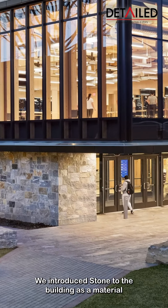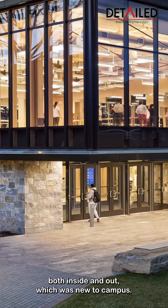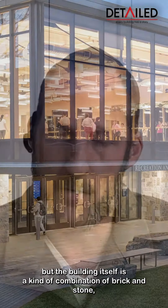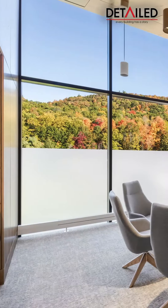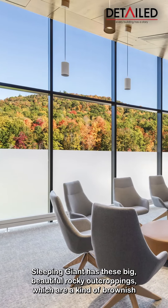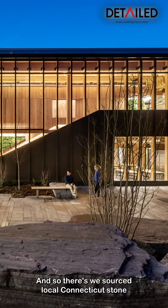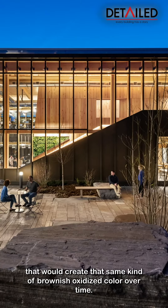We introduced stone to the building as a material both inside and out, which was new to campus. It's an almost entirely brick campus, but the building itself is a kind of combination of brick and stone, which was a real direct connection to Sleeping Giant. Sleeping Giant has these big, beautiful, rocky outcroppings, which are a kind of brownish hue from the oxidation of the iron in the stone. And so we sourced local Connecticut stone that would create that same kind of brownish oxidized color over time.